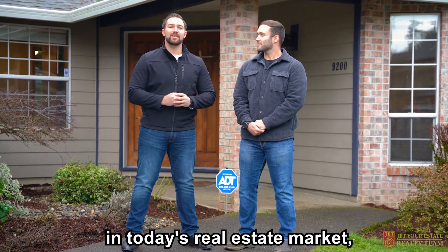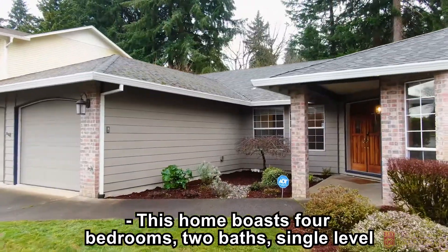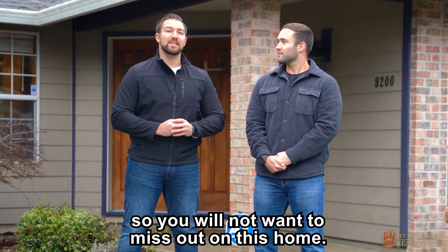With inventory extremely limited in today's real estate market, you will not want to miss out on this beautiful home. This home boasts four bedrooms, two baths, single level with over 2,200 square feet. And it's conveniently located to both freeways, so you will not want to miss out on this home.